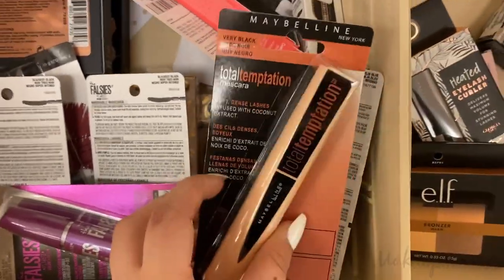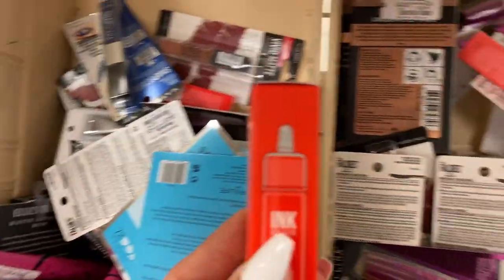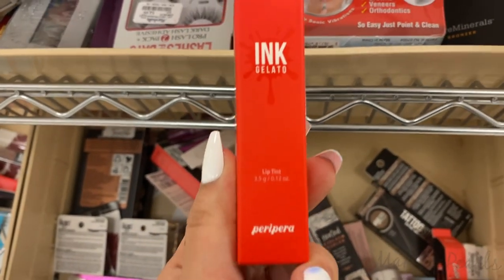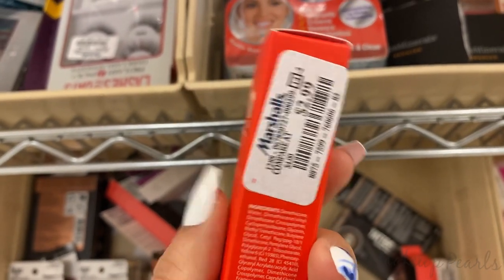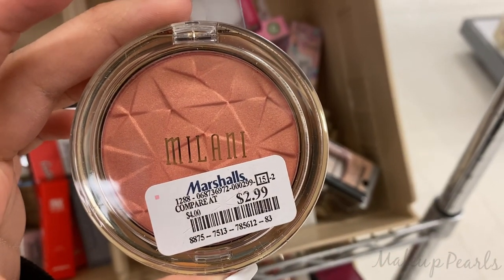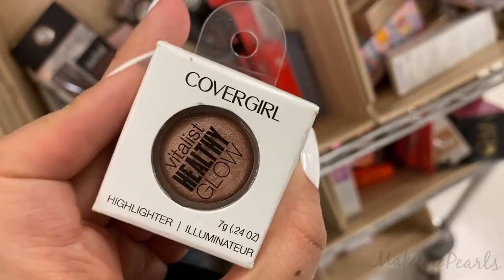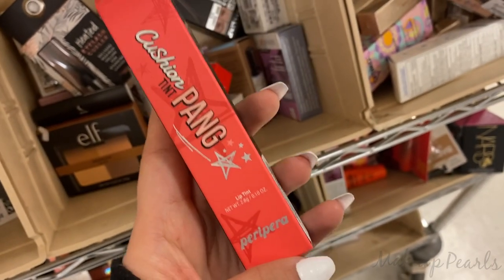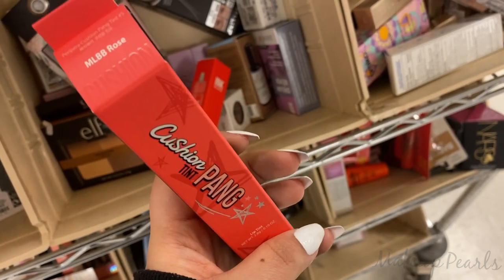Also have more Maybelline up here — the mascara running for $3.99. I also wanted to mention I found more of these. This is like Korean — this is Ink Gelato from the Peri Pera brand, and this is going for $2.99. This is in the shade Lively Red, number one. Milani running for $2.99 — such a beautiful shade in shade 04. Cover Girl Highlighter running for $3.99. And $2.99 for the Peri Pera Cushion Tint Pang.